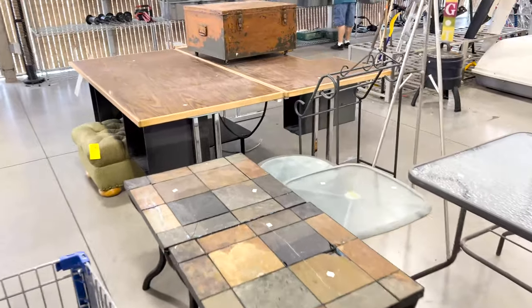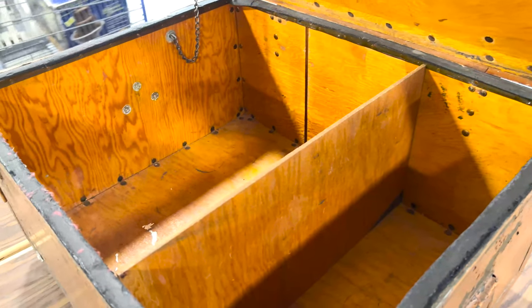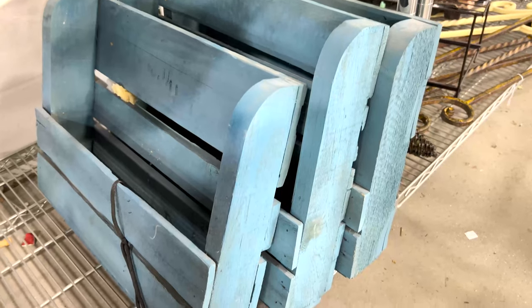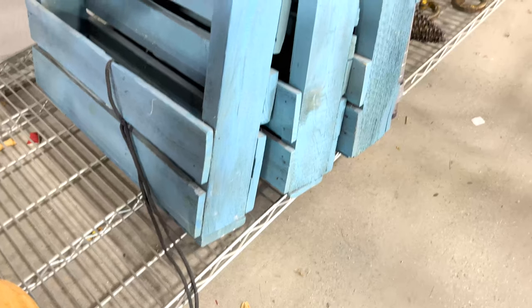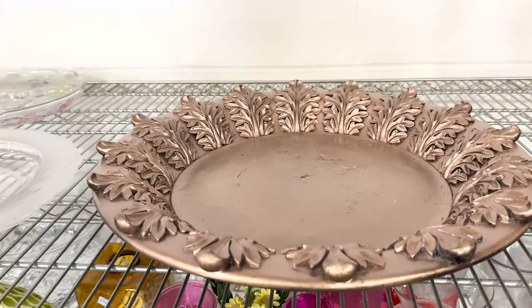We really wanted this box — both Zeb and I saw it. It's chippy perfection but at $50 it's just way overpriced. I might have bought it for $30 but $50 was more than I wanted to spend. There were some palette shelves that weren't overly impressive so we passed on those, and just a few other things that were a little large, so we moved on.